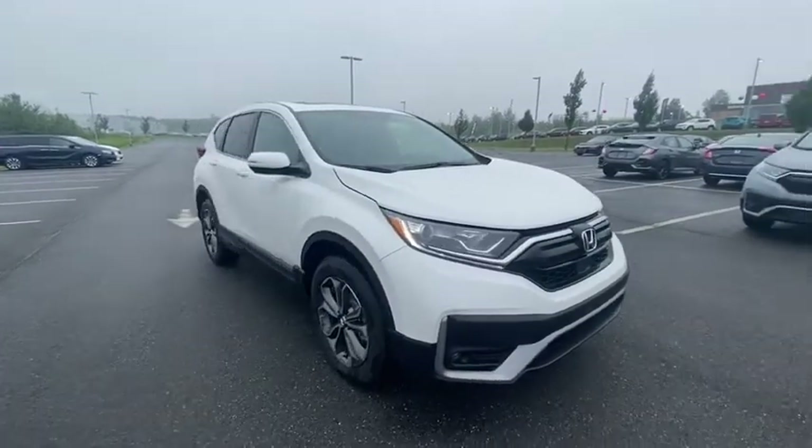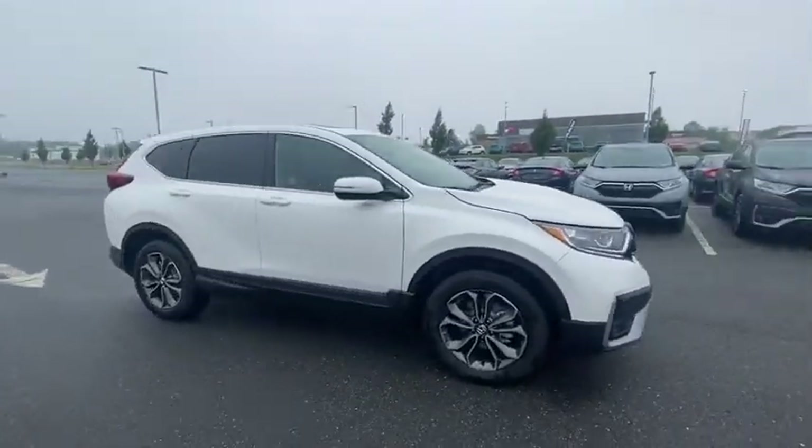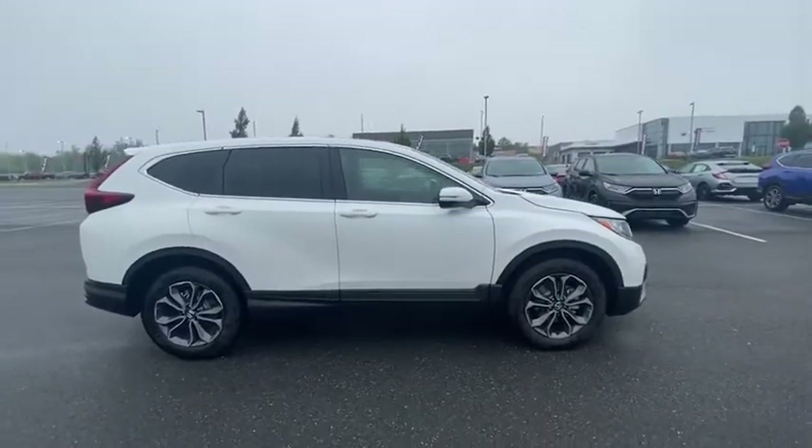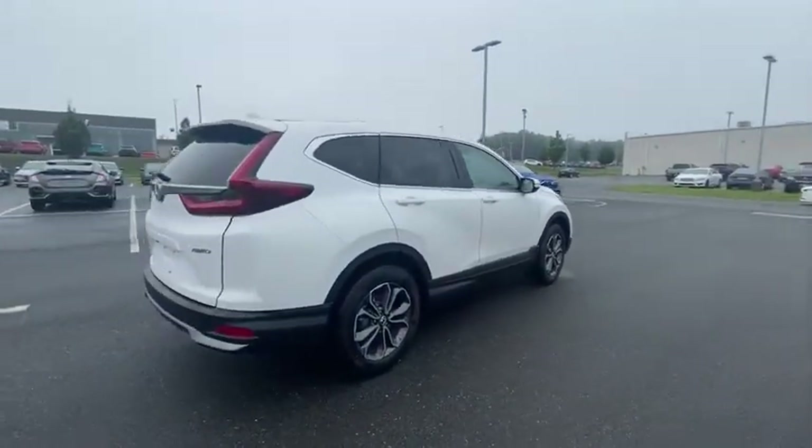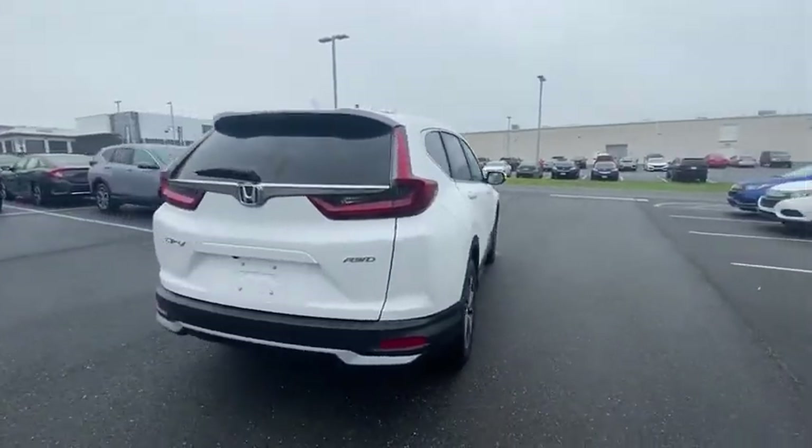We are pleased to show you the 2021 Honda CR-V — a top recommended vehicle because of its car-like driving manners, good value, cool technology, and comfy interior.